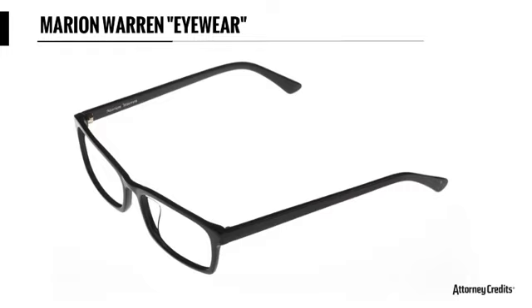For MERRIAM WARREN EYEWEAR, the specimen only showed 'MERRIAM WARREN' without 'EYEWEAR,' so we amended the mark to remove 'eyewear' — which had been disclaimed anyway. We also had to confirm that Merriam Warren does not represent the name of a living individual, just as in the Joseph Edigui case we had to specify that it did represent a living individual's name.